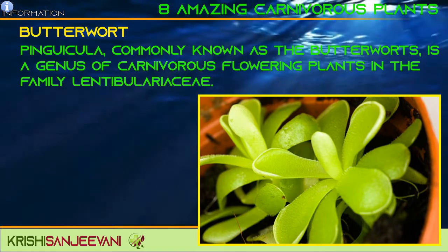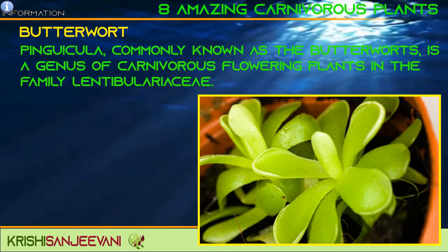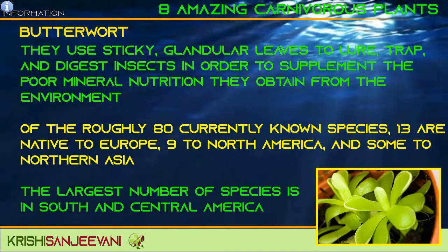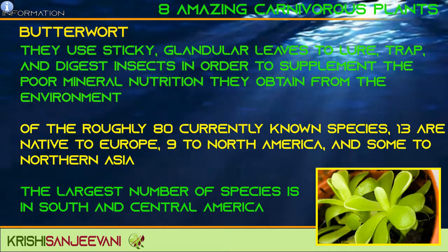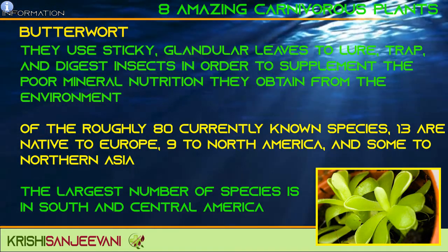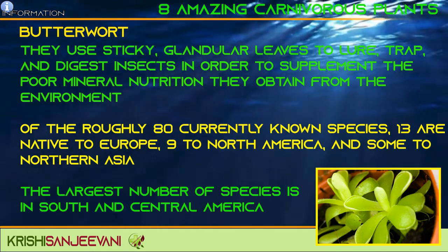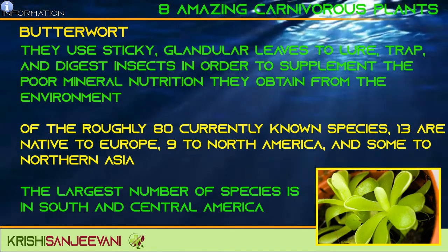Pinguicula, commonly known as the Butterworts, is a genus of carnivorous flowering plants in the family Lentibulariaceae. They use sticky, glandular leaves to lure, trap, and digest insects in order to supplement the poor mineral nutrition they obtain from the environment. Of the roughly 80 known species, 13 are native to Europe, 9 to North America, and some to Northern Asia. The largest number of species is in South and Central America.